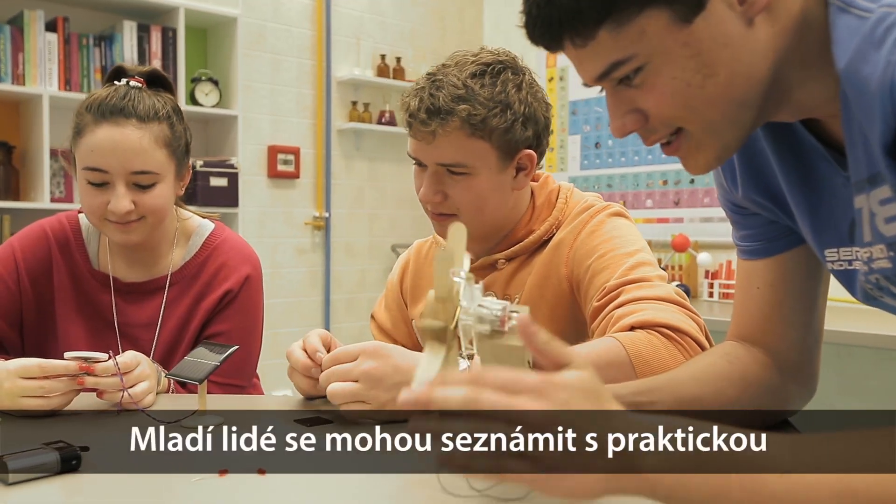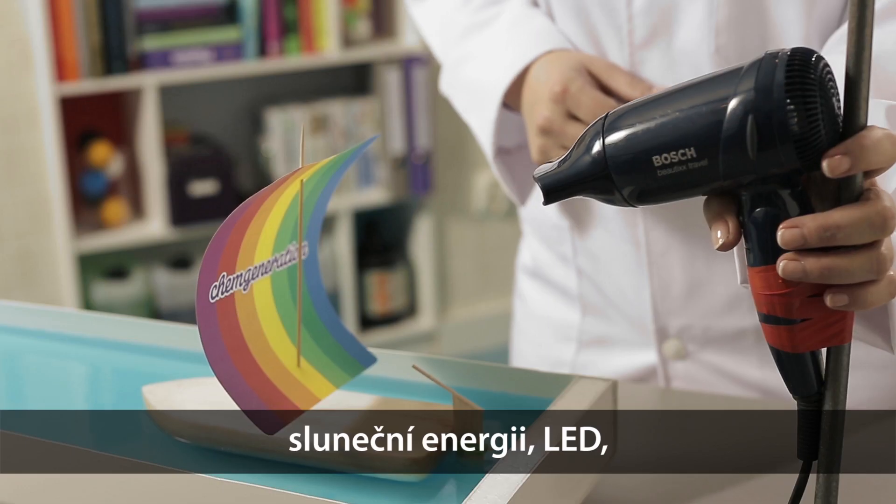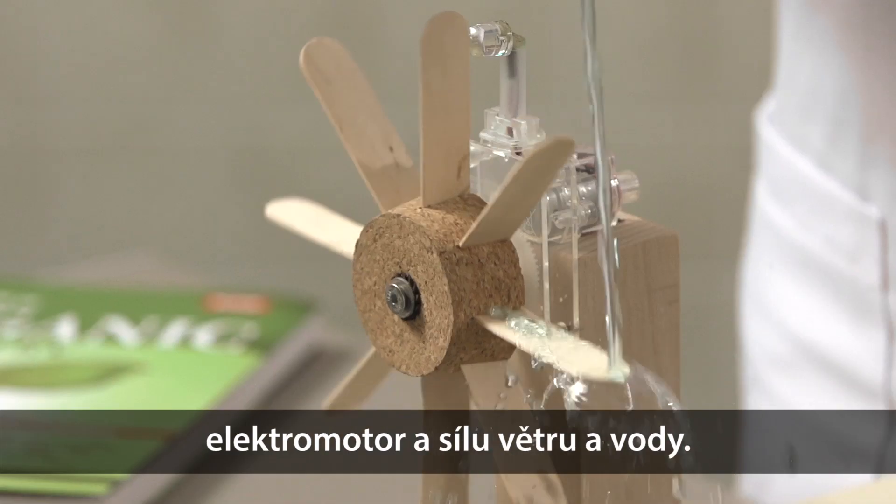Young people can meet practical application of sustainability since they can use solar energy, LED, electric motor, and wind or water power in the machine.